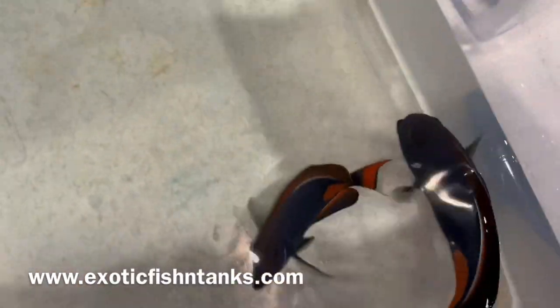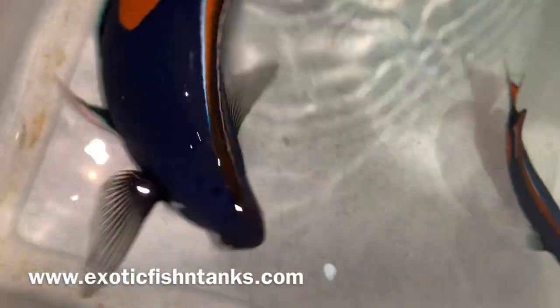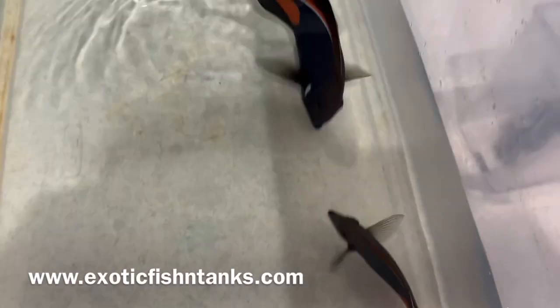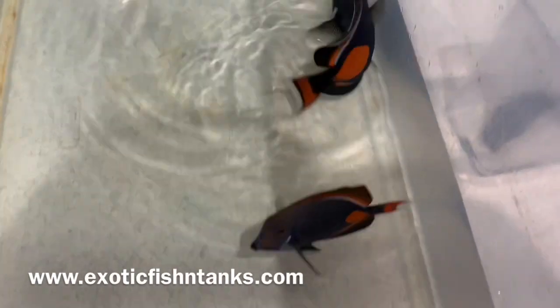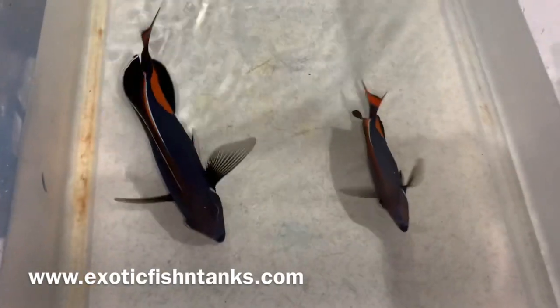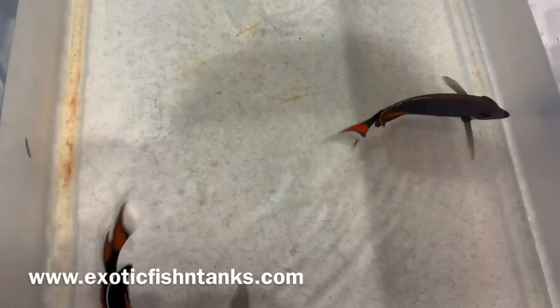The eight-inch just looks stunning — I mean stunning, healthy as can be. Look how thick it is — picture perfect. Any questions? 469-682-8841.